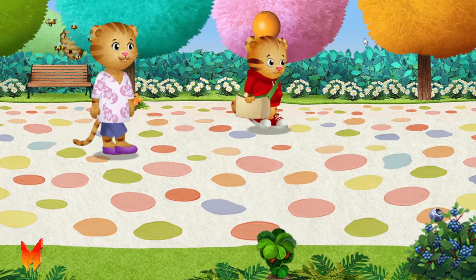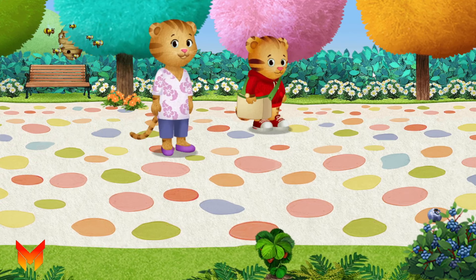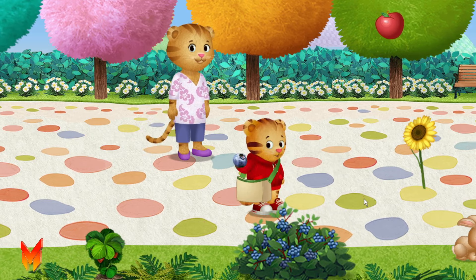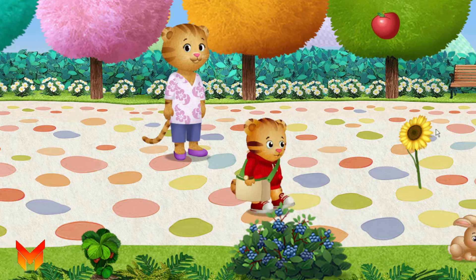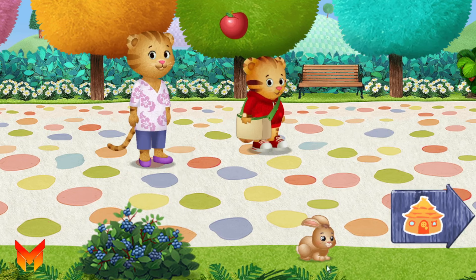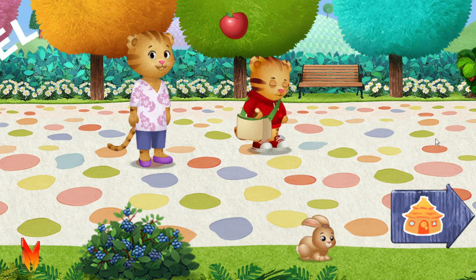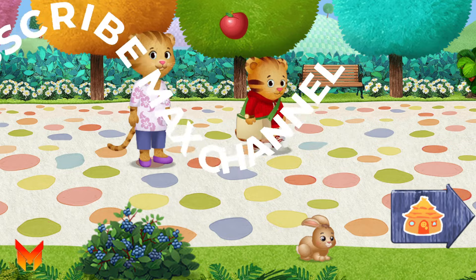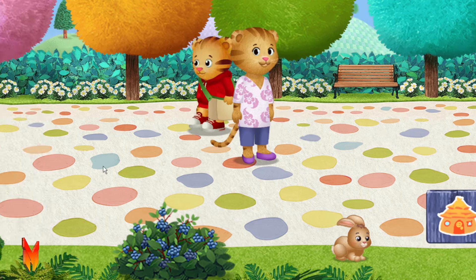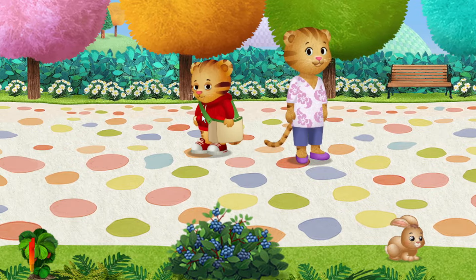An orange! Yummy choice. What kind of fruit do you like? It's tiger-tastic. This flower smells good. Have you ever smelled a flower? This one is tiger-tastic. We can pick this fruit to bring home. It's fun to visit the enchanted garden.